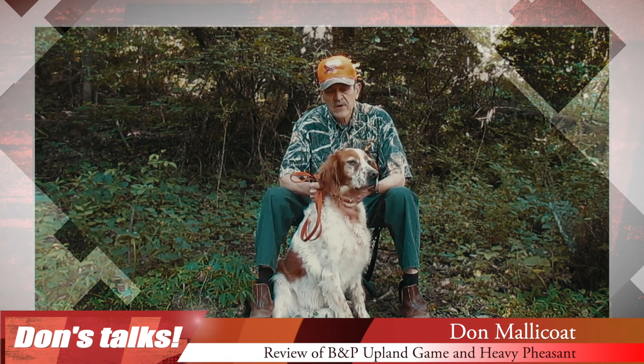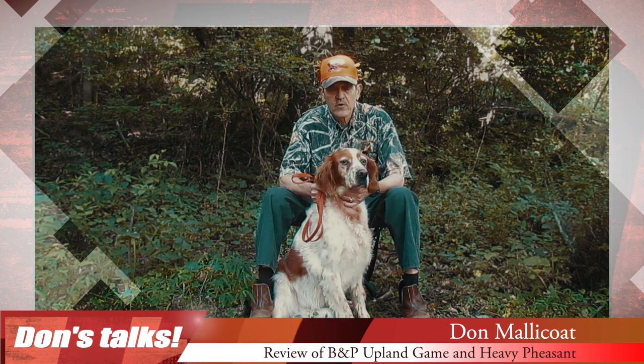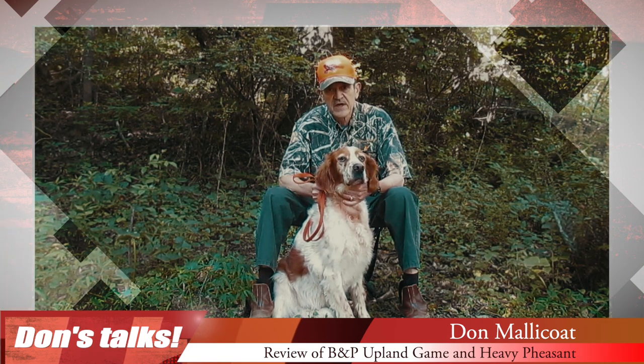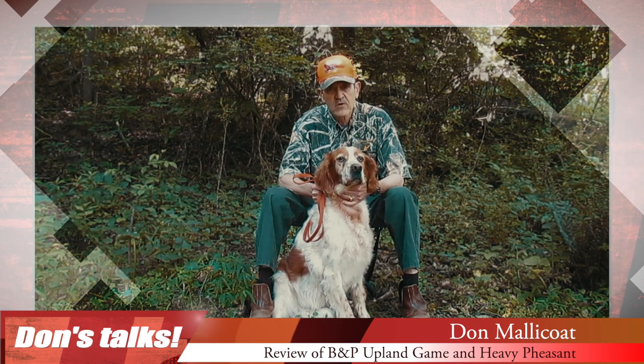The upland magnum load is also offered in 20, 28, and 410 gauge, and the heavy pheasant load also comes in a 20 gauge. But you want to consider that 12 gauge for those long shots on rising game or far away game.